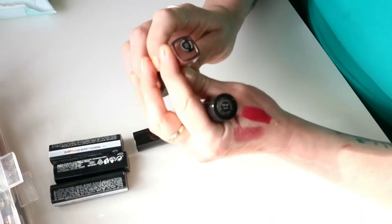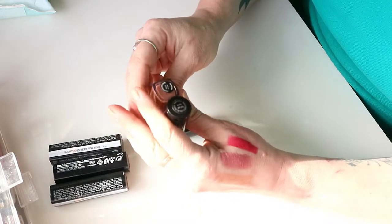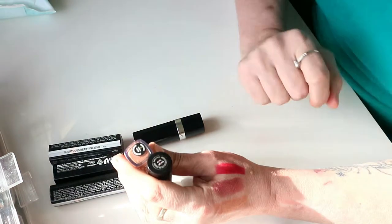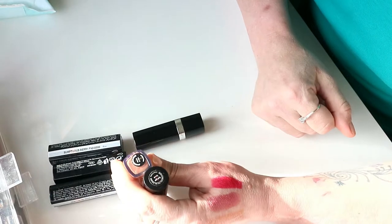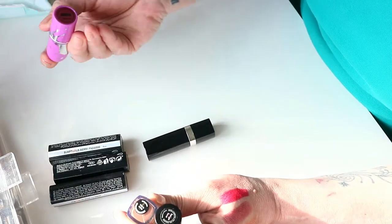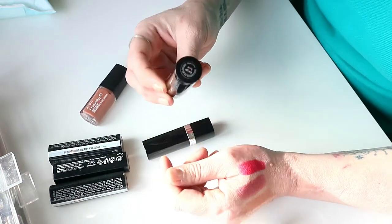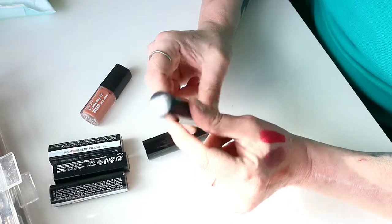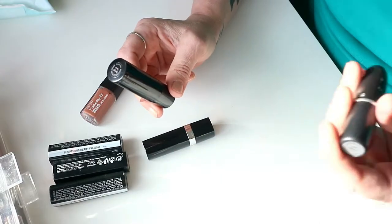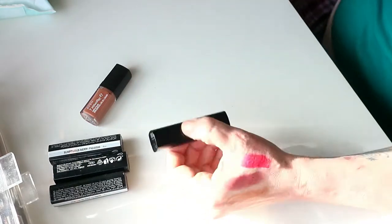I bought this from Avon, which is now called Mark for some strange reason, and this is also from Avon. These don't actually have the 24-month symbol on them — no lipstick does. So where do people get the 24 months from? I'm looking at them. I don't know who said these last two years. Let me check my MAC ones — no, they don't.